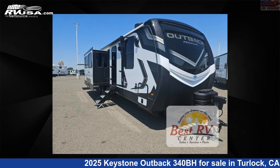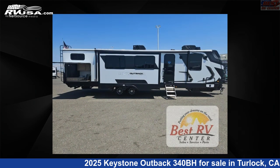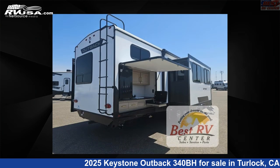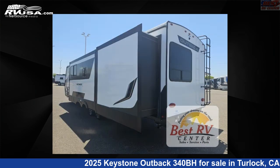This 2025 Keystone Outback 340BH is a travel trailer RV located in Turlock, California, 95382, and is offered for sale by Best RV Center. Click the link in the video description to visit RVUSA.com and see more photos as well as the current price.